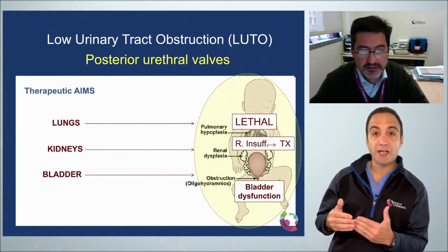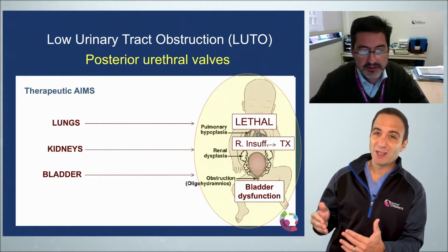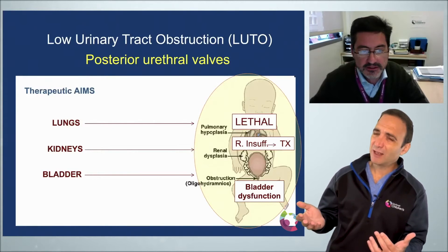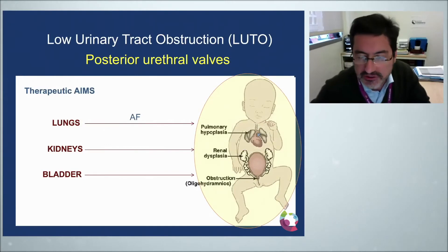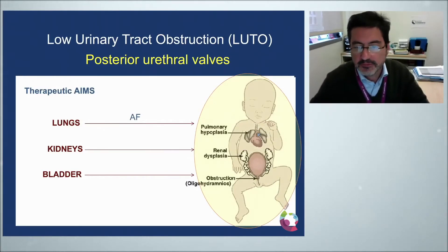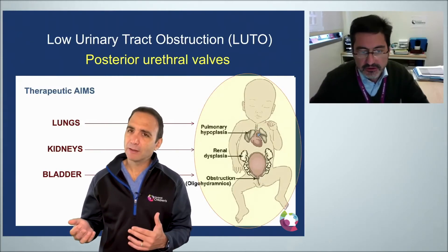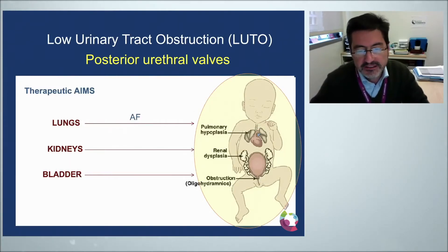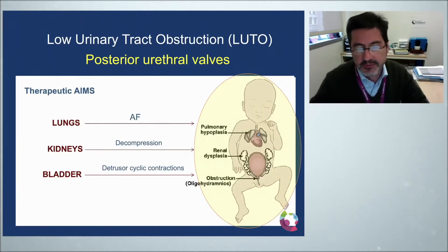We understand we need to protect the lungs, the kidney, and the bladder to prevent serious postnatal complications. To treat the lungs, we need to restore the amniotic fluid around the baby to enhance normal lung development. To improve the kidneys, we can try decompression. To improve the bladder, we need to allow the detrusor muscle to have cycling contractions for better function.